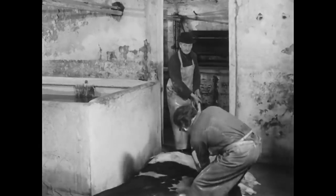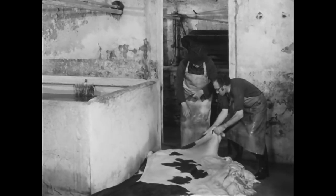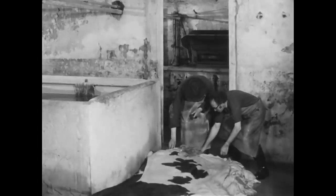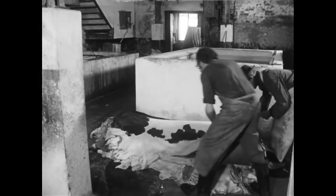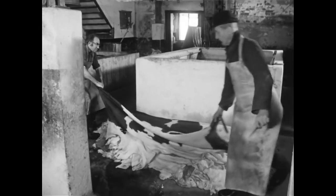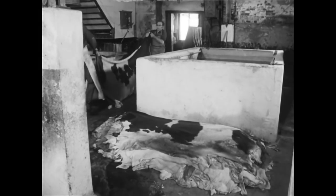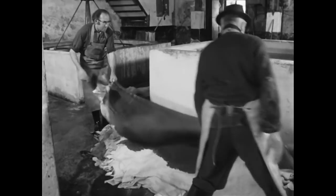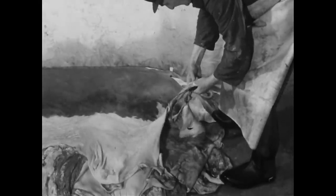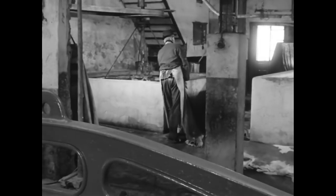In den folgenden Arbeitsgängen geht es nun darum, von der Tierhaut die Unter- und Oberhaut zu entfernen, um die dazwischenliegende Lederhaut, die Blöße, zu erhalten. Nur die Blöße durchläuft dann den eigentlichen Gerbprozess. Vorher prüft der Gerber, ob die Häute sauber und weich genug sind. Dann schafft er sie mit einem Helfer zum Escher.